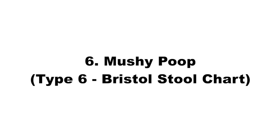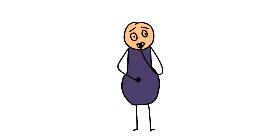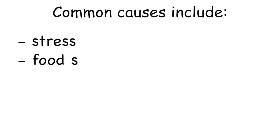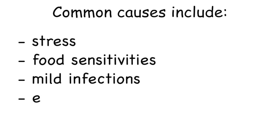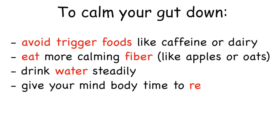Six: mushy poop. Mushy poop is soft, shapeless, and kind of messy — almost like diarrhea. It usually means things are rushing through your system too quickly, so your colon doesn't have time to absorb water. You might also feel bloated or get that sudden 'I gotta go now' feeling. Common causes include stress, food sensitivities, mild infections, or early signs of IBS. To calm your gut down, avoid trigger foods like caffeine or dairy, eat more calming fiber like apples or oats, drink water steadily, and give your mind and body time to relax.